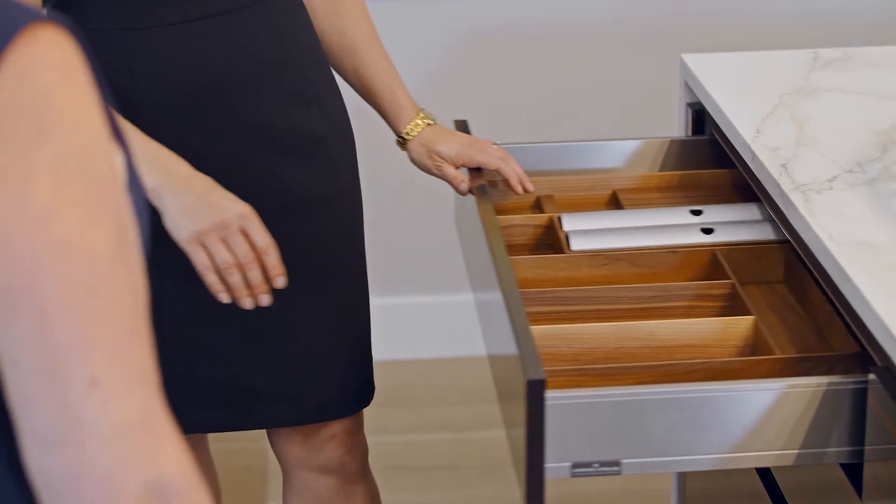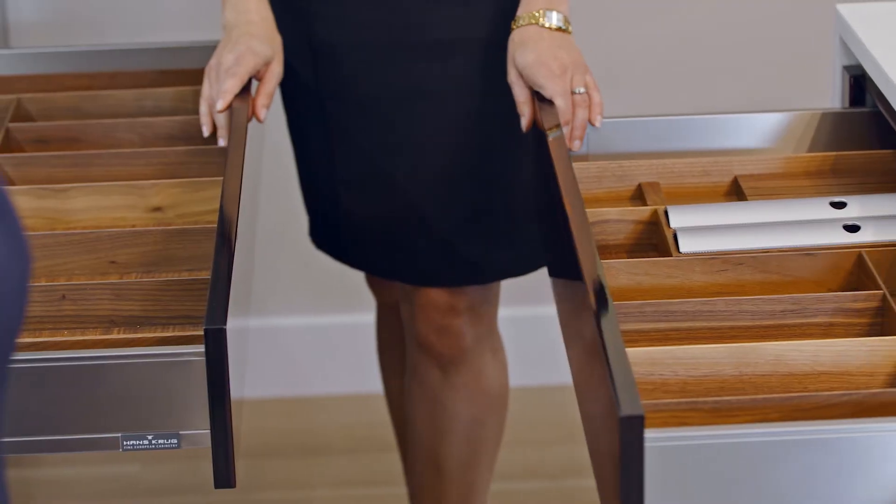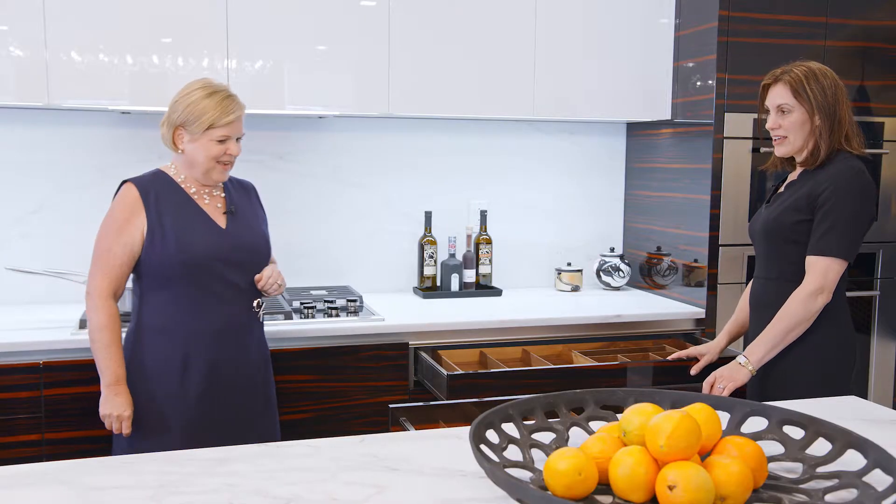How about the drawers? Is there anything unique and special about those? We can actually organize your drawers to suit your needs in the kitchen. There are other options — we actually have this drawer as well. And if these didn't work out, we certainly can customize them to suit you as well.